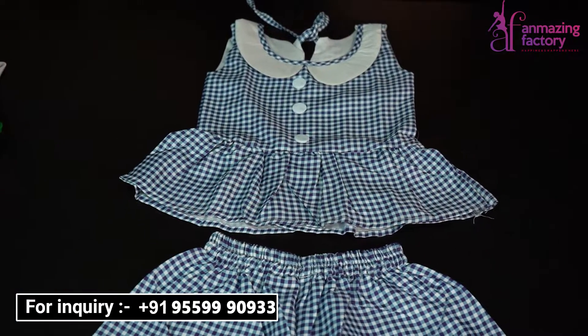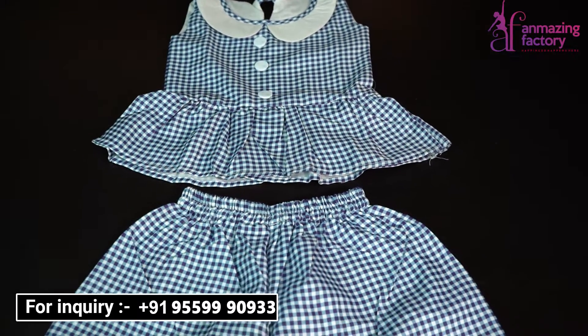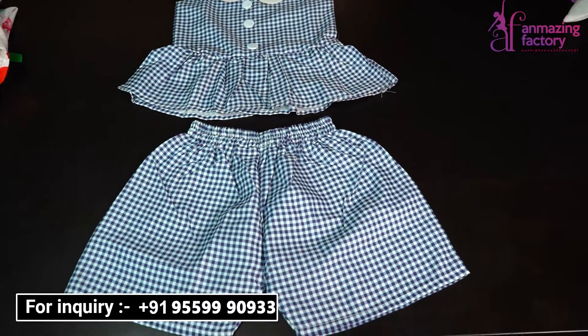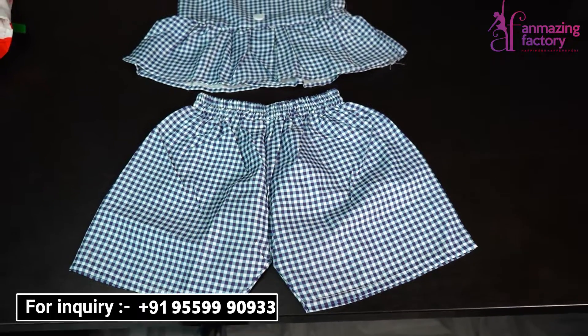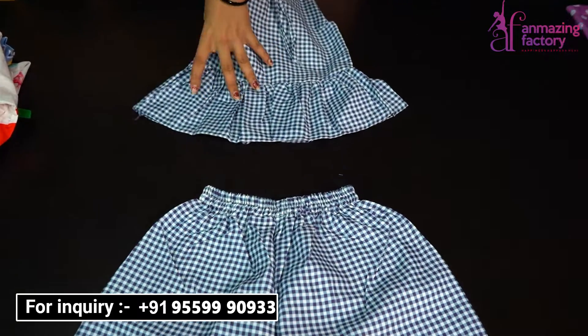If you want designer pieces or want to use them for a party function, for your reception, we have very good varieties. In children's clothing, we also have a lot of varieties.